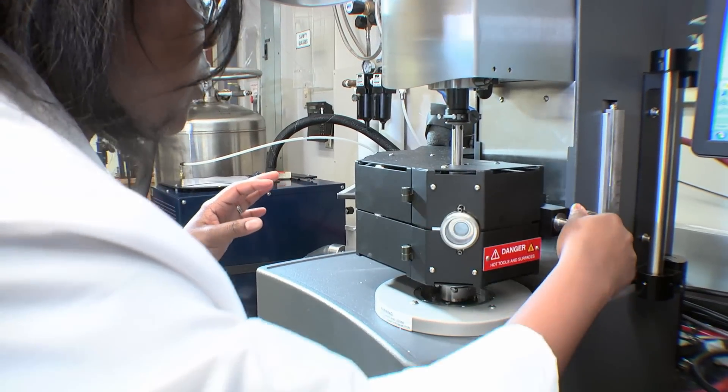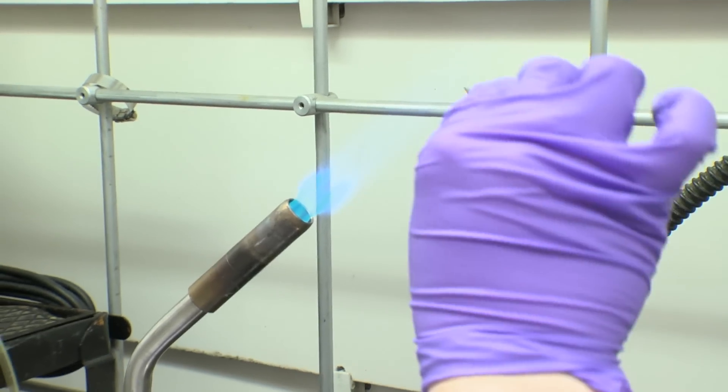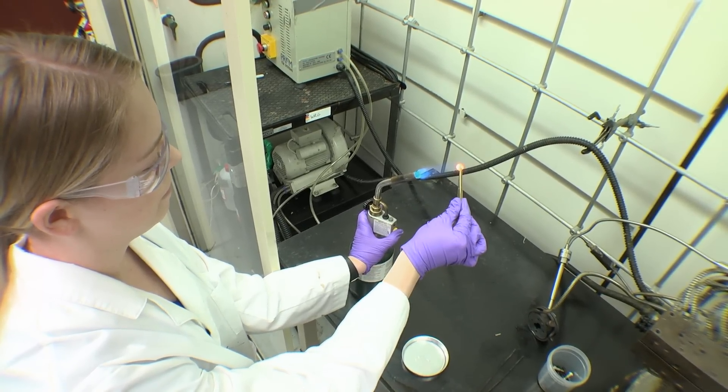The U.S. Army has provided researchers with specific requirements. A number of polymer materials have been tested in labs like this one to see how they would respond to a variety of conditions. In a sea of very good choices, we're looking for an optimum.